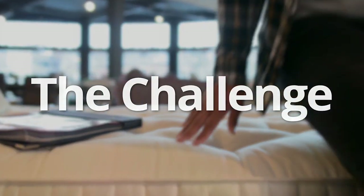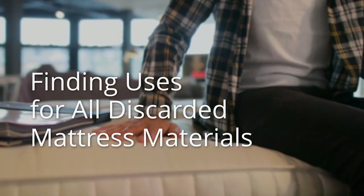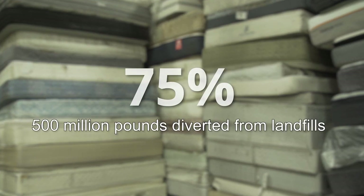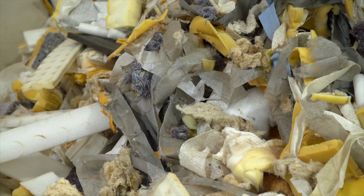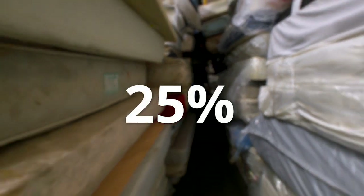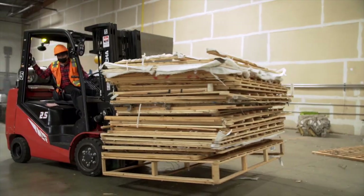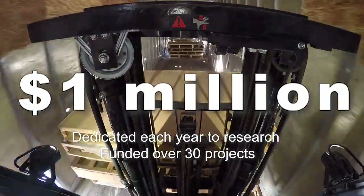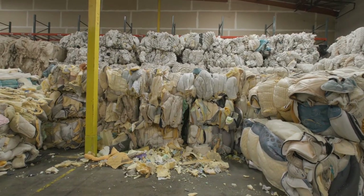More than ever, consumers are interested in whether the products they buy are sustainable. The Mattress Recycling Council strives to recover about 75% of the materials from discarded mattresses. This saves tens of millions of cubic feet of landfill space annually. But that means 25% of mattress components are discarded without a second life, and we'd like to do better. That's why the Mattress Recycling Council is investing in research to improve recycling rates and find new and better uses for mattress components.